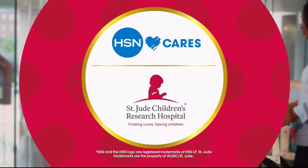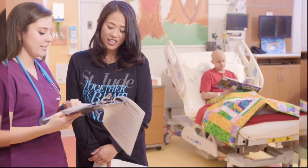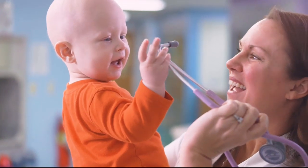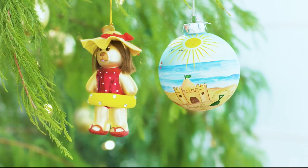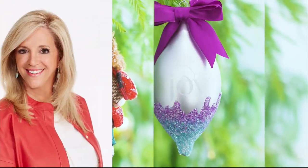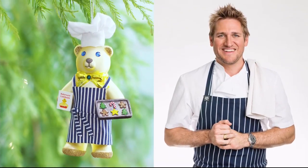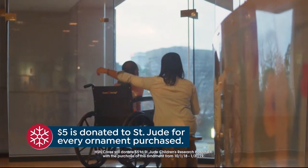HSN Cares is dedicated to empowering women and helping families in times of need. We partner with St. Jude Children's Research Hospital so that families never receive a bill from St. Jude, because all the families should worry about is helping their child live. This year marks HSN's 9th annual HSN Cares Designer Ornament Collection, including over 25 exclusive ornaments designed by some of your favorite HSN personalities. With the purchase of every ornament, HSN Cares will donate $5 to St. Jude.